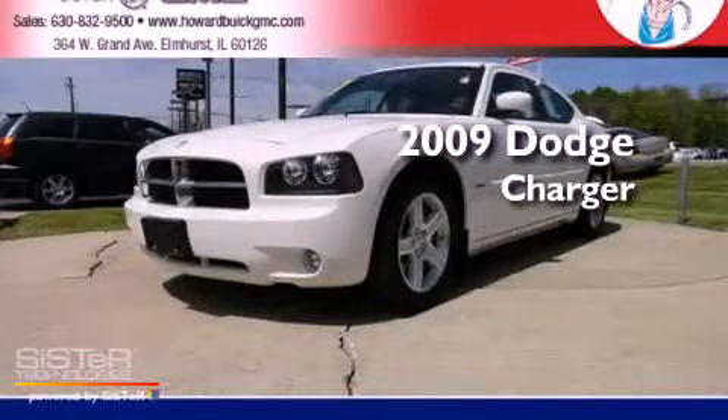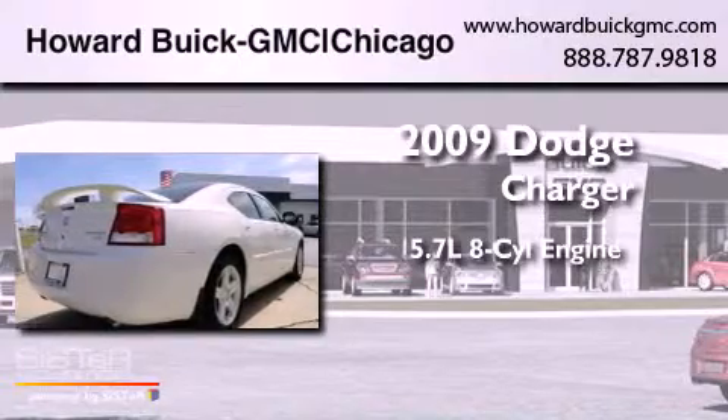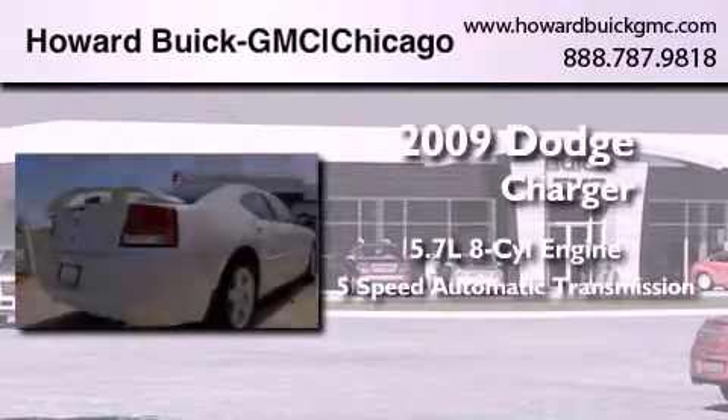This is a 2009 Dodge Charger. It has a 5.7-liter 8-cylinder engine and a 5-speed automatic transmission.